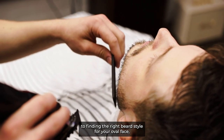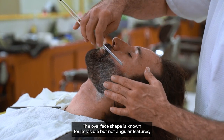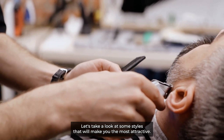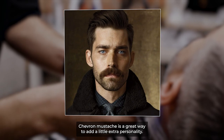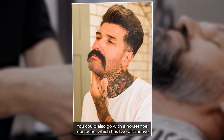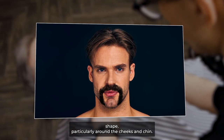When it comes to finding the right beard style for your oval face, you should consider yourself lucky, because almost every style will look good on you. The oval face shape is known for its visible but not angular features, which is why you can easily complement it with a beard style that adds a little bit of definition and sharp edges around the jawline and chin. The chevron mustache is a great way to add extra personality — a full statement mustache that covers the entire top lip but is angled downwards towards the corners of your mouth. You could also go with a horseshoe mustache, which has two distinctive long bars of facial hair pointing downwards to your chin, adding extra definition particularly around the cheeks and chin.